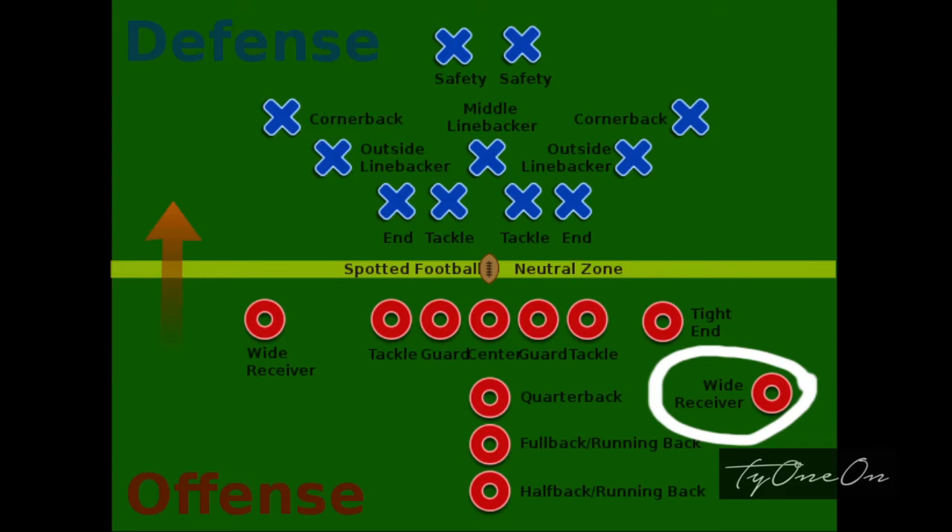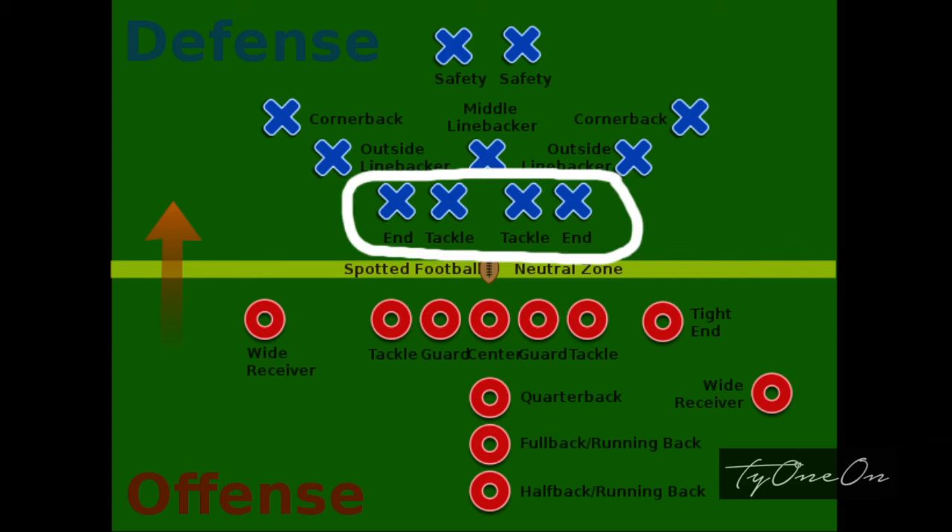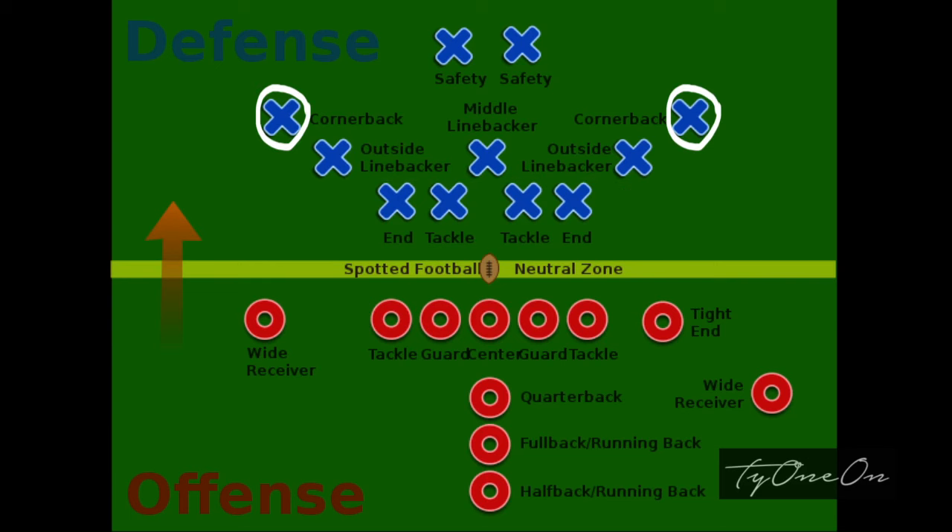So the defense usually guards the wide receiver pretty heavily. Now for the defense, the very basic job of the tackles and the ends is to rush and tackle the passer — if they can get past the offensive linemen and stop the offensive play from advancing past the line of scrimmage. The cornerback's main job is to guard the wide receiver. And finally, the safety's job is to tackle anyone who has made it past the rest of their defense.